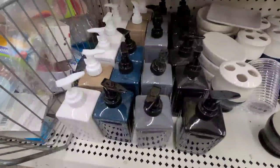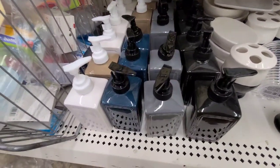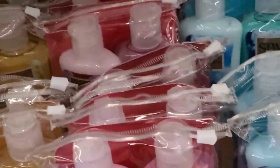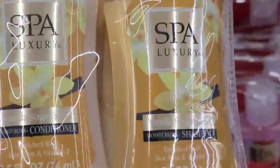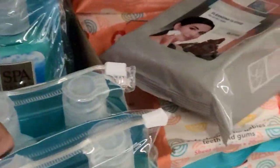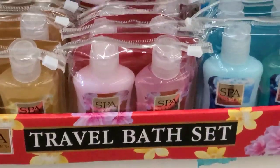Just look at that - absolutely gorgeous. They got this one which is the Spare Luxury vanilla sugar conditioner and shampoo. Then this is the cherry blossom conditioner and shampoo, really pretty. And then this one is the fresh scent shampoo and conditioner - I've never seen these at my Dollar Tree before.